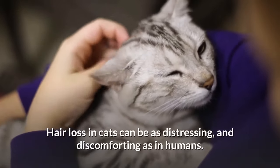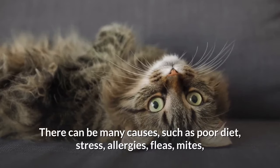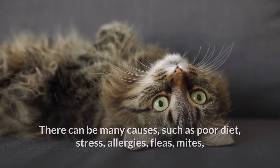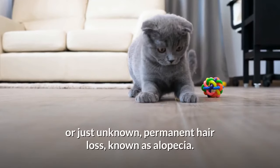Hair loss in cats can be as distressing and discomforting as in humans. There can be many causes, such as poor diet, stress, allergies, fleas, mites, or just unknown permanent hair loss, known as alopecia.